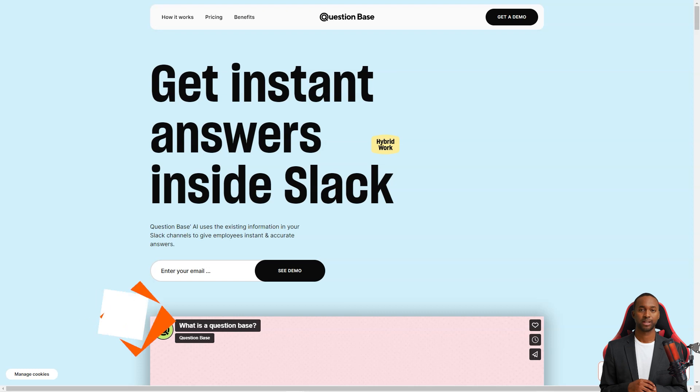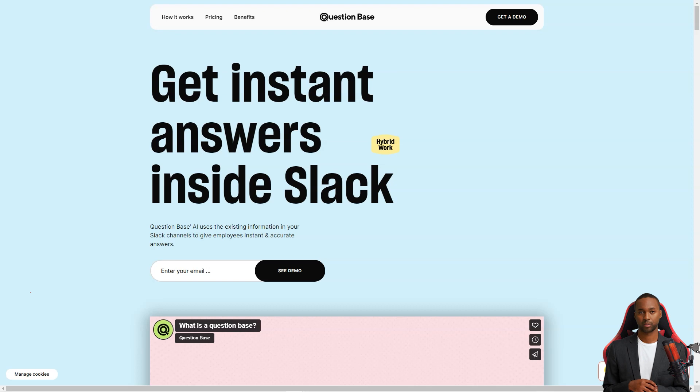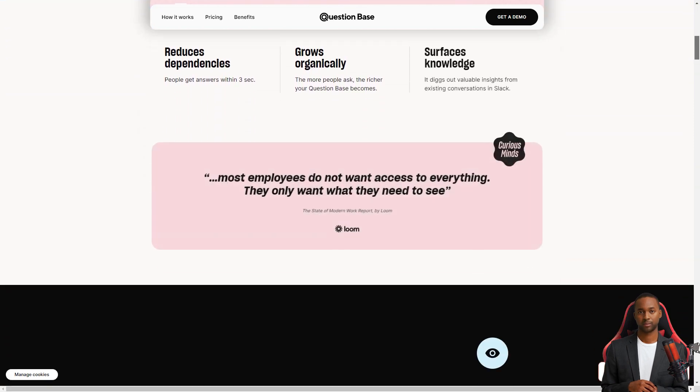Hey there, have you heard about Question Base yet? It's a fantastic AI-powered knowledge base that is changing how teams work. With Question Base, answering questions has never been easier — it's like having a personal assistant who knows everything and is always ready to help. Question Base is integrated into Slack, making it a seamless addition to your team's workflow. All you have to do is ask your question in the Slack channel and Question Base will generate an accurate answer in no time.